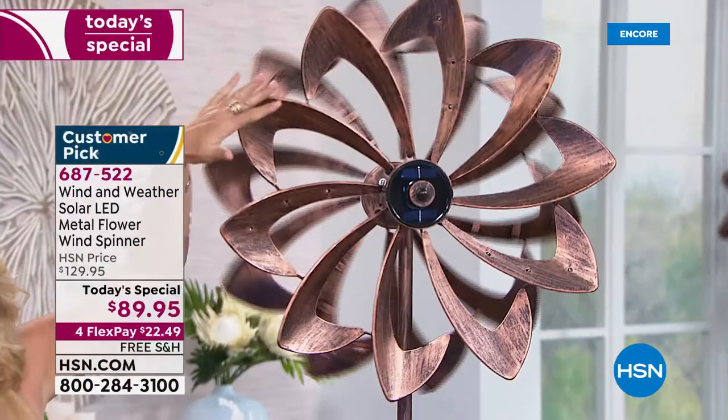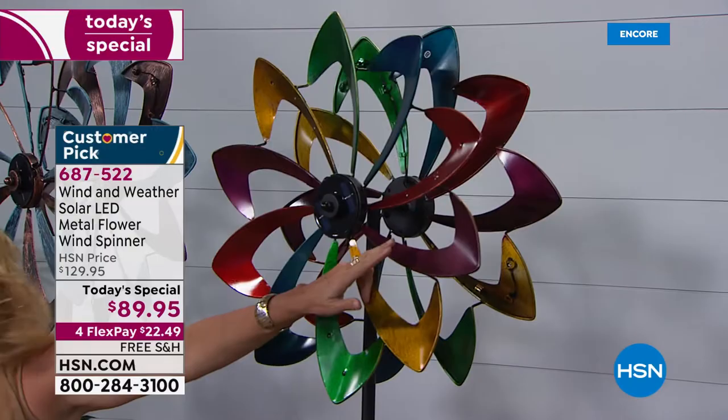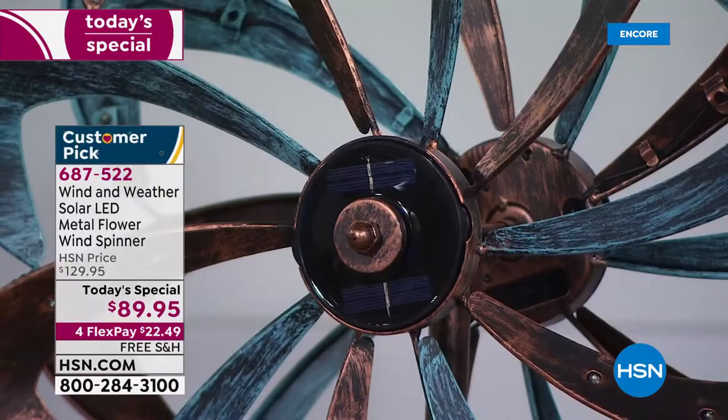The first color is a beautiful bronze with a weathered look — and these will light up, I'll show you that in a minute. Next is the crimson, which is the most limited going into our big spring event. Then there's the multi, with weathered colors and a little gleam — yellow, green, blue, crimson red, and burgundy. It looks great whether it's spinning or still.